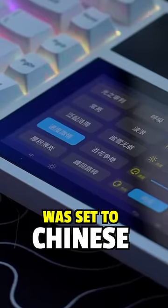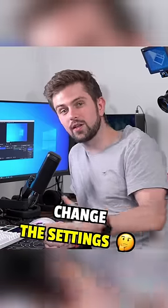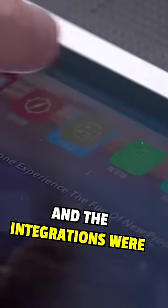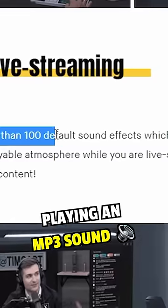First of all, the language was set to Chinese, and to change it you had to scan a QR code on the macro pad. That brought you to a web page where you could change the settings — however, the web page didn't load. The screen also had a lot of lag while scrolling, and the integrations were things like launching a calculator, opening your file browser, and playing an MP3 sound.